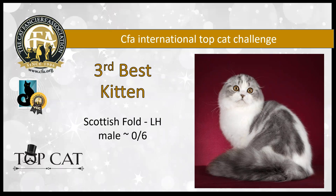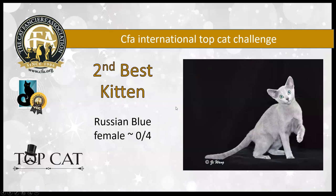Third best kitten is a stunning Scottish fold kitten, just six months old. He has tightly, tiny, tightly folded ears that fit perfectly to that well-rounded skull. His eyes are large and well-rounded, giving him that sweet expression that we love to see. Just a spectacular picture of a stunning Scottish fold, and he is my third best kitten.